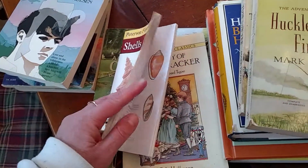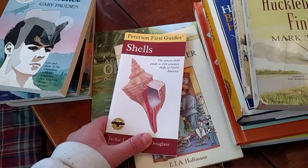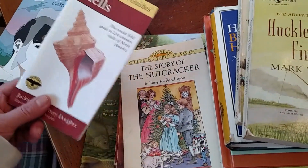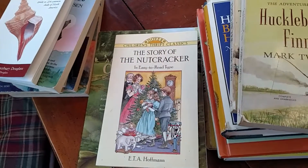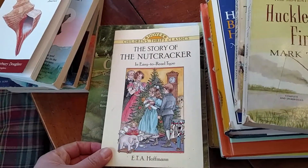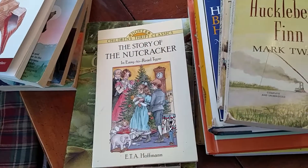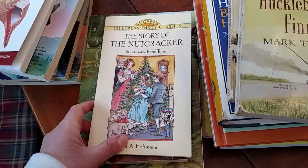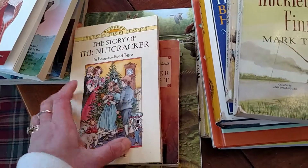I have a shell collection and also some fossils and rocks that we've collected on trips. The Story of the Nutcracker — we recently saw a Nutcracker performance; some friends in our STEAM club are actually dancers in it at a local ballet. I don't think me or my boys really know what the story is, so I thought this would be good.